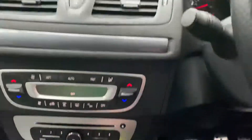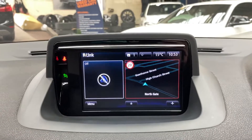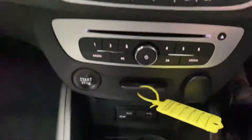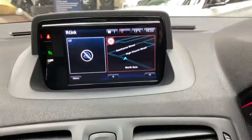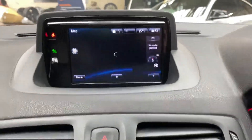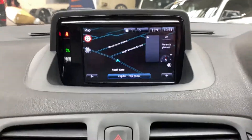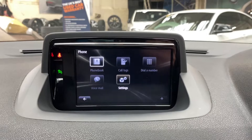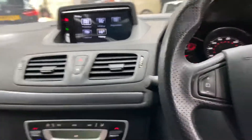In terms of multimedia, you've got this really nice colour screen up here which displays everything. There's an auxiliary port just down here as well as USB and an SD card slot. You've also got satellite navigation — let's just pop that on so you can see it — and there is also Bluetooth telephone connectivity. Really nice interior.